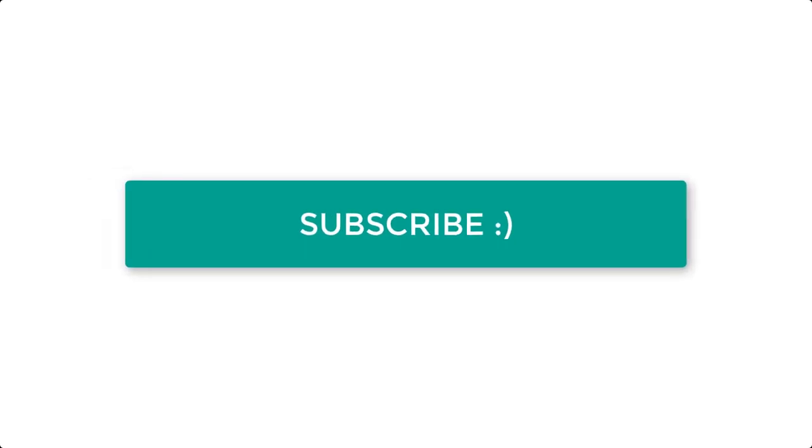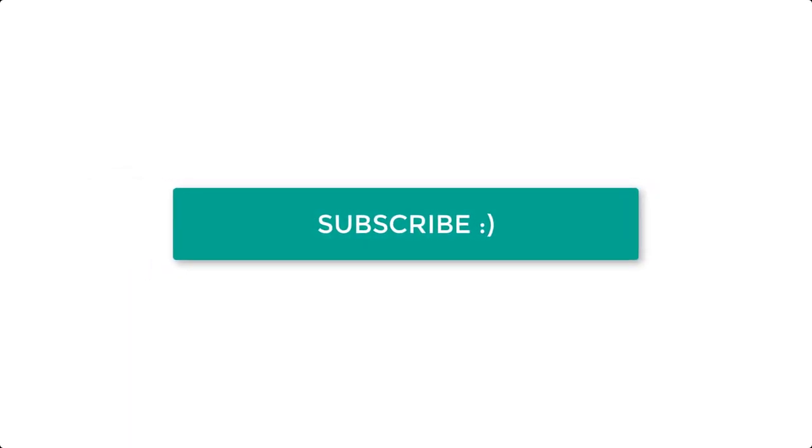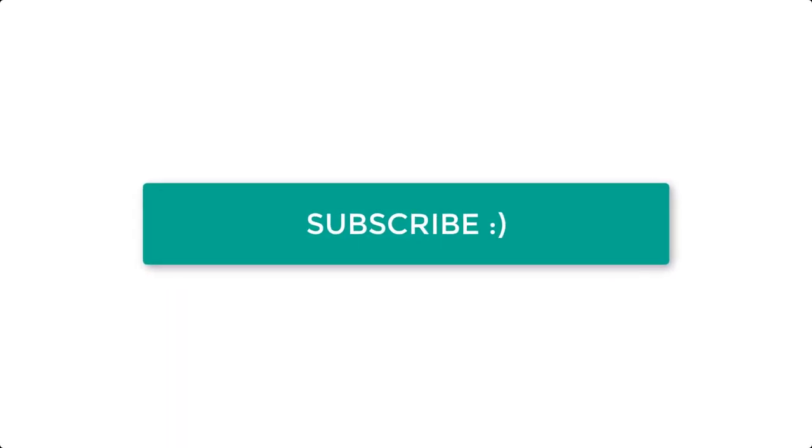If you are interested in buying any of these products, please see the link in the video description below. Be sure to subscribe to this channel before leaving. Thank you, guys — bye bye!